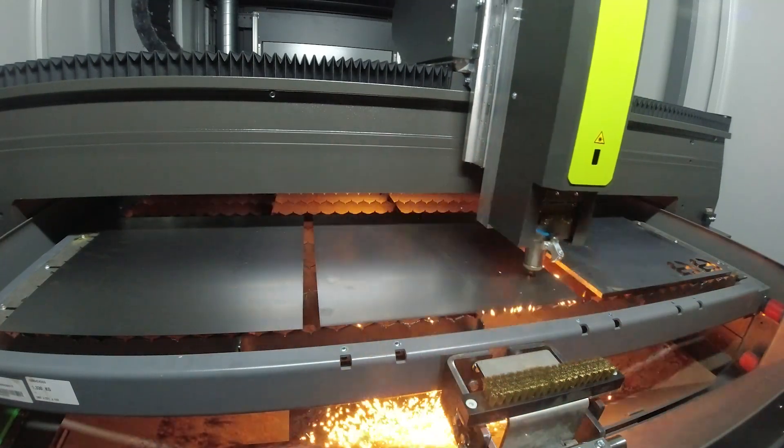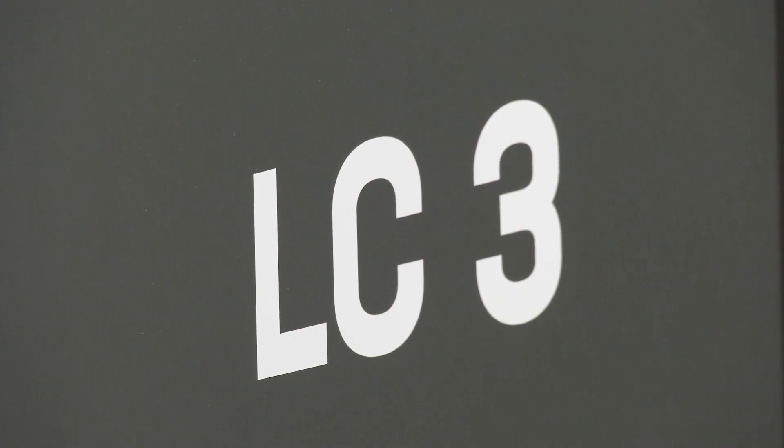So if you're in the market for a stable, consistent machine, the LC3 is the machine for you.